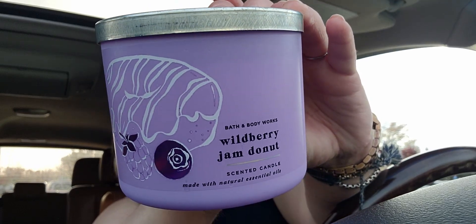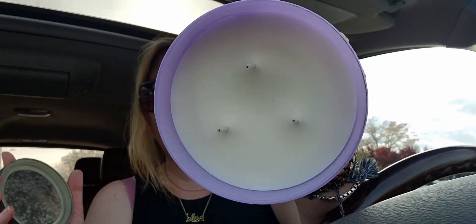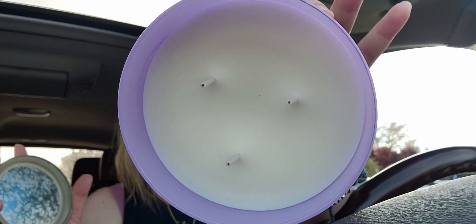I ended up getting the Wild Berry Jam Donut — I exchanged it for this one. You guys, this is amazing. I've had it several times and it smells so delicious, so gourmand. It's sweet wild berry jam, powdered donut, brown sugar crumble with natural essential oils. It's literally like a pastry filled with jam. It throws 10 out of 10 — it's a really good one.